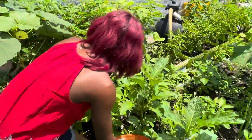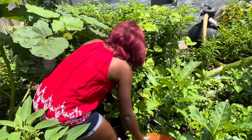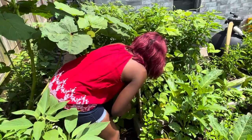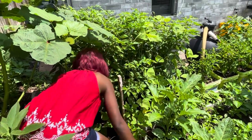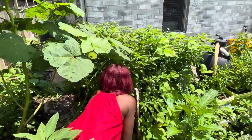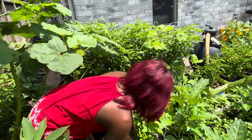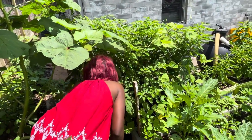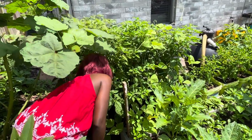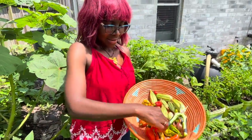Look, these are Papa's peppers. We have some yellow and some red, and some ghost peppers — it's so pretty.